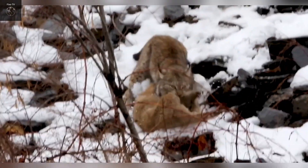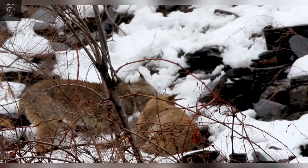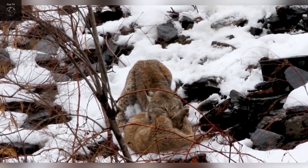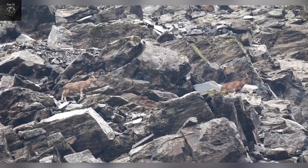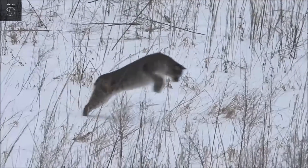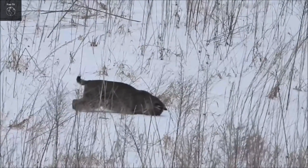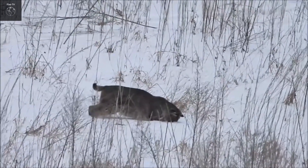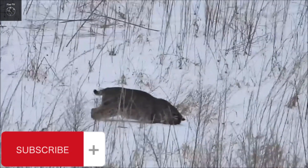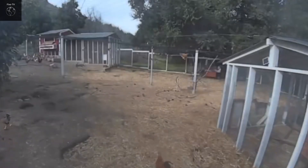Bobcats usually attack their prey with a powerful leap, using their sharp claws to grasp the prey tightly and biting the neck or head to kill it. Their precision in attacks enables them to swiftly and efficiently take down their prey. Bobcats can patiently wait for hours to get the perfect moment to strike, tracking every movement of their prey and waiting until it falls into a disadvantageous position before making their move.